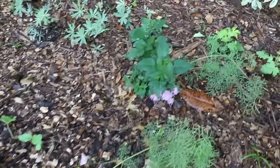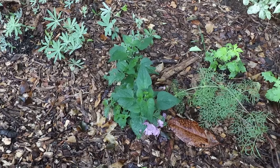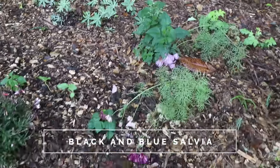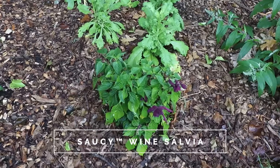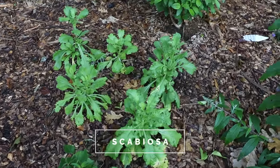There's a perennial salvia right here that will come back every year — it has dark purple flowers on it, but it has not started flowering yet, just because it's been kind of cool. I've got another annual salvia for my area; this one is perennial a little further south. There's some scabiosa daisies here, also a good choice.